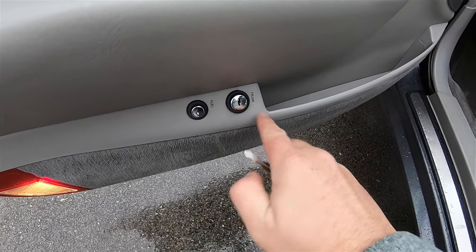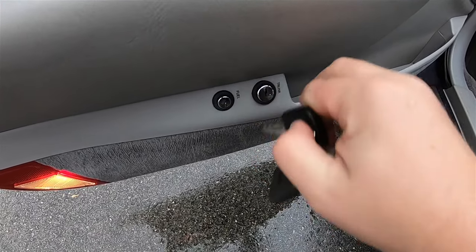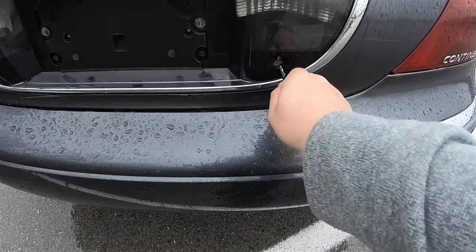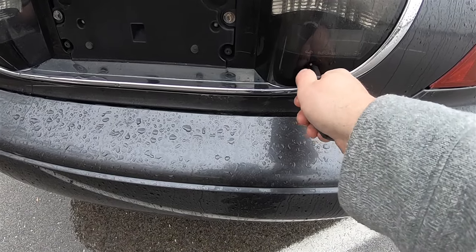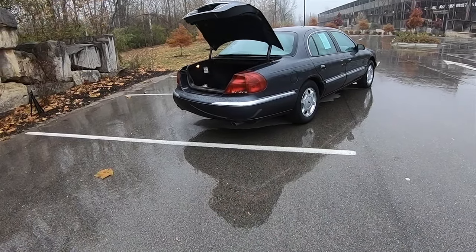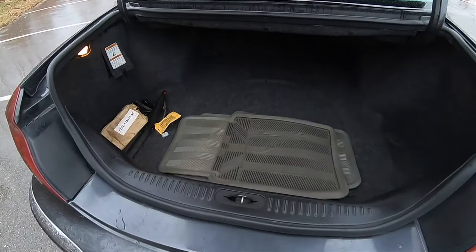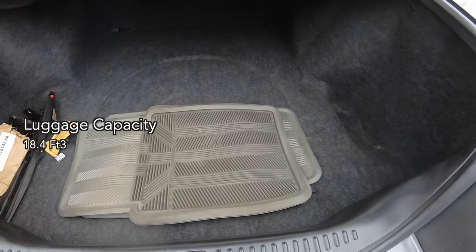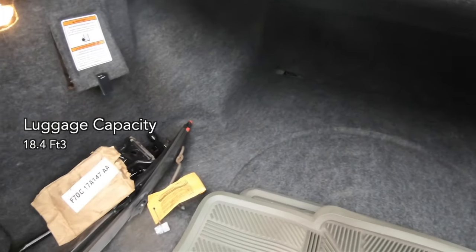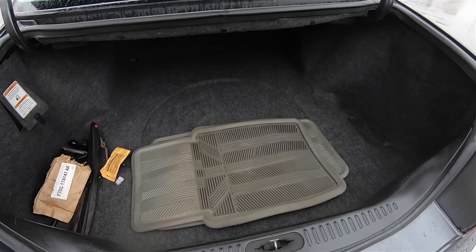There are several ways to open the trunk: you can press the trunk release button on the driver's side door, use the key in the keyhole, or press and hold the key fob button. The trunk is very large with a low lift-over height. Luggage capacity is 18.4 cubic feet. It is fully carpeted, fully lined, and insulated. There is a fuel cutoff, jack and tools, and spare tire storage underneath the mat.